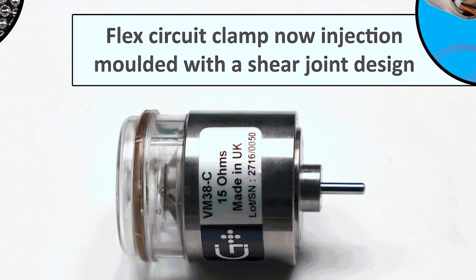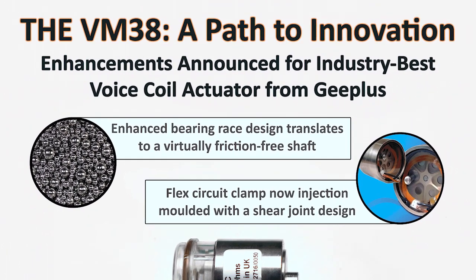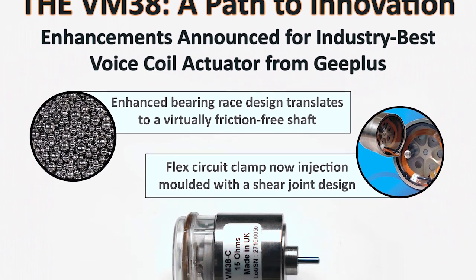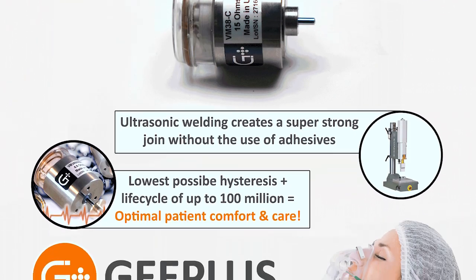G Plus incorporates flexure bearings and rolling bearings into select voice coil motors, like our renowned VM38, combined with an extremely rigorous testing process to consistently surpass performance and quality requirements.